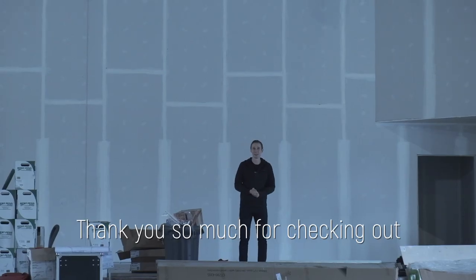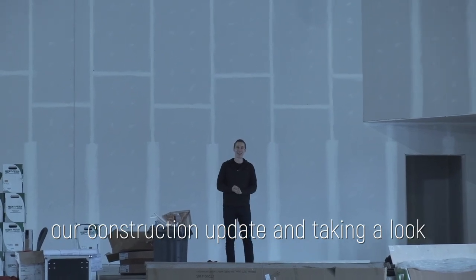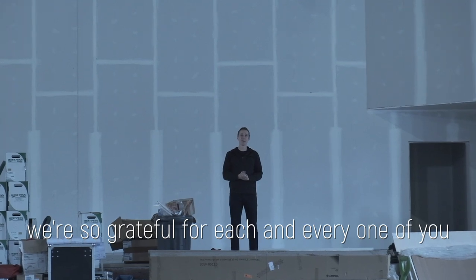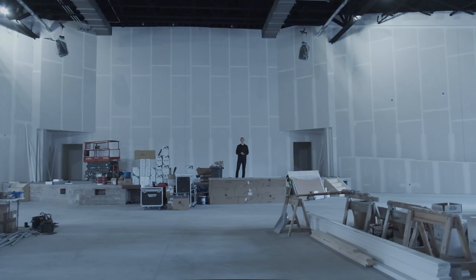Thank you so much for checking out our construction update and taking a look at our new facility. We're so grateful for each and every one of you. Remember, with God there's always a next.